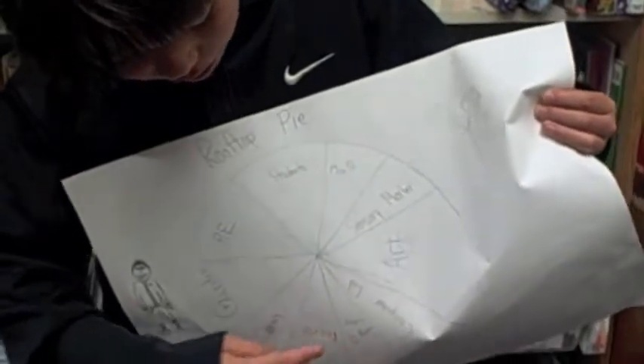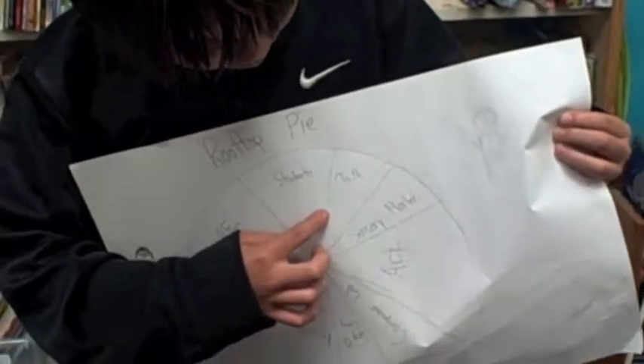recess, sing-along, computer lab, art, sensory motor, and math. This is what makes Rooftop great and this is why we love it.